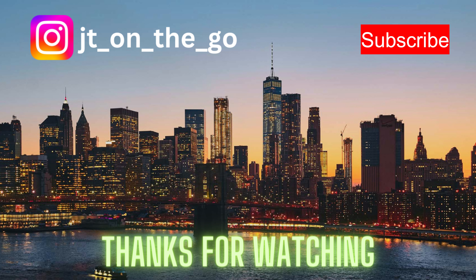I recommend putting the San Diego Zoo on your list if you are planning a trip to San Diego. You cannot come to San Diego without visiting the world's number one rated zoo — you will not be disappointed. If you enjoyed this video, please consider subscribing and follow my Instagram account for more content. This is JT on the Go signing off.